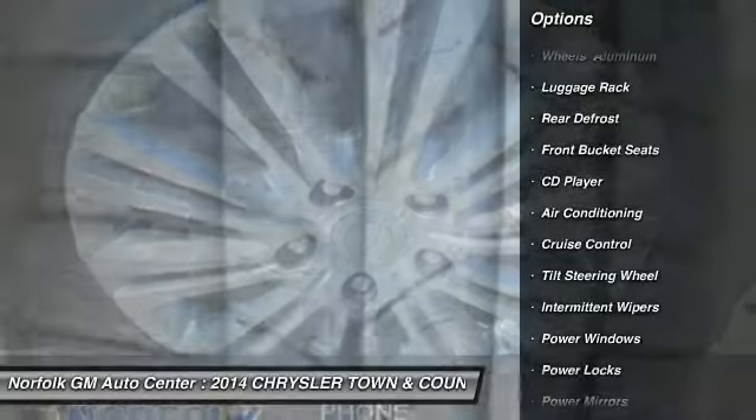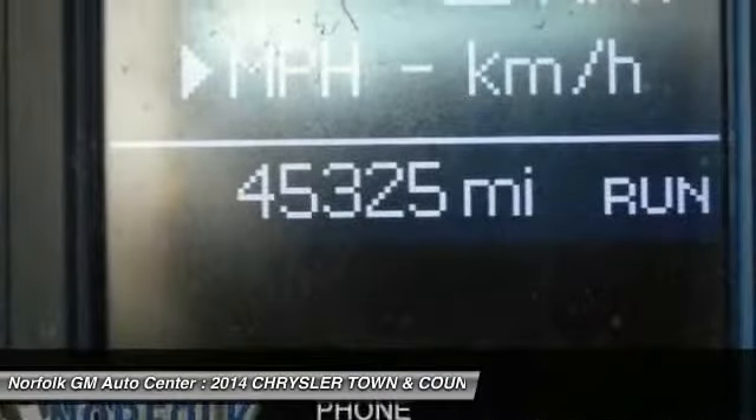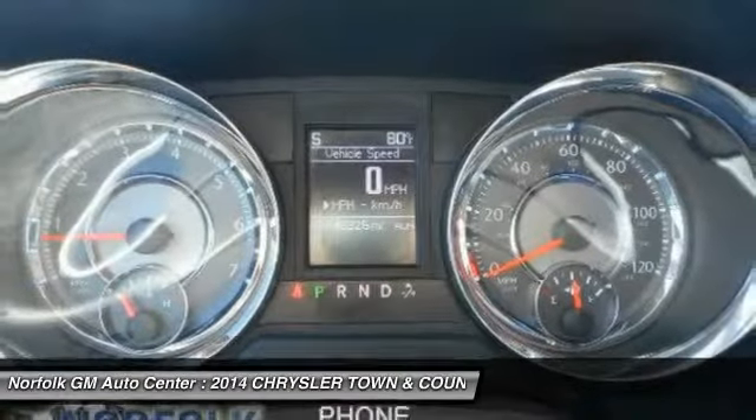Traction control, anti-lock braking system, power passenger seat, air conditioning front, power steering, side airbag, cruise control, floor mats, rear defrost, trip computer.